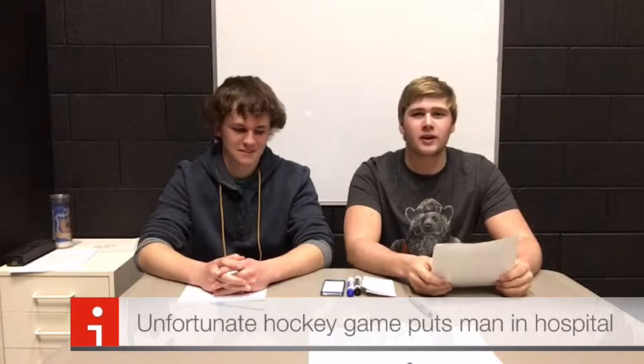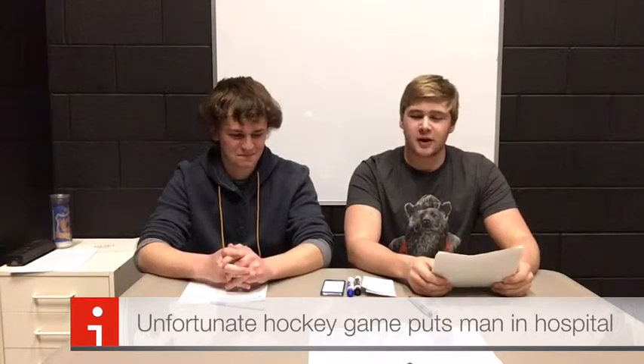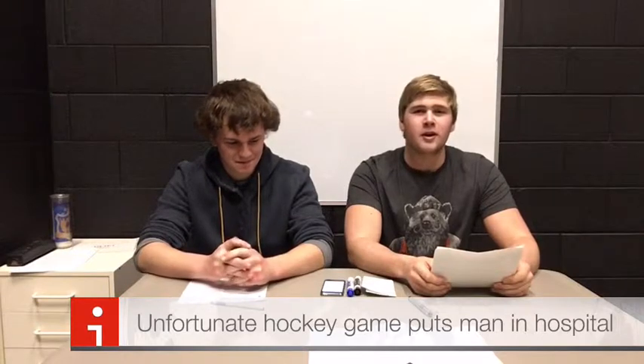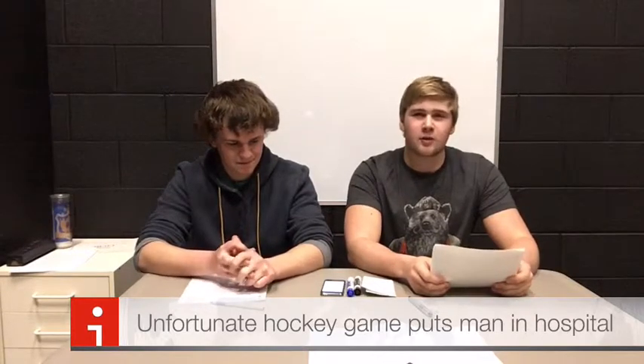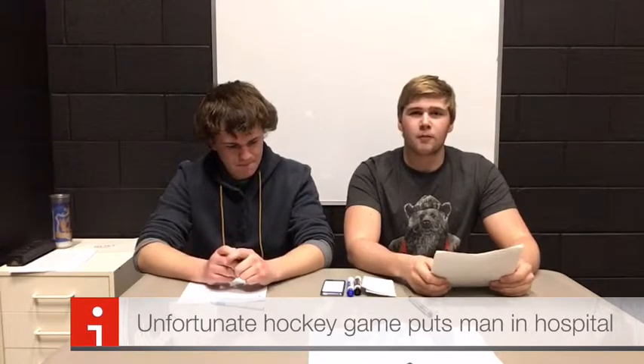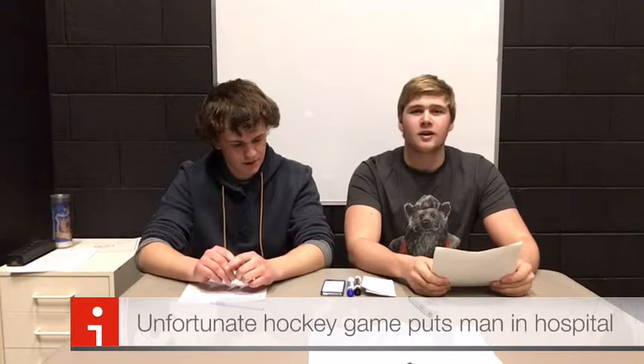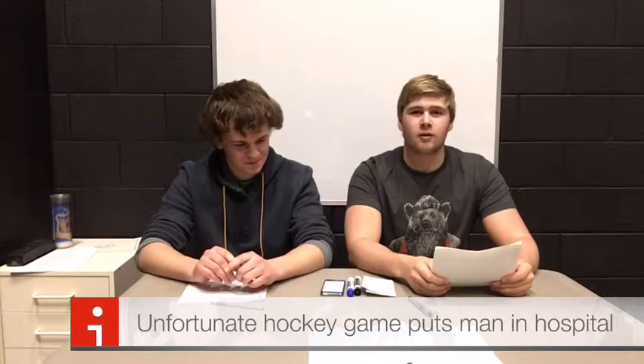On today's episode of Medical Weekly, we have a tragic story of a man named Jim. Jim was playing on his rec hockey team and did not have the proper equipment to play goalie, but he decided to play anyways. An opposing player on the opposite team was coming up to the net, and he took a shot. It hit Jim right in the throat.